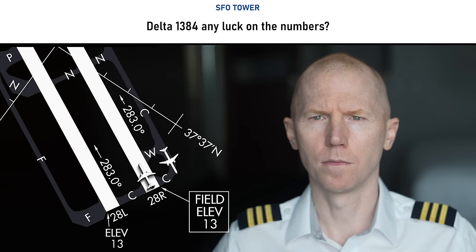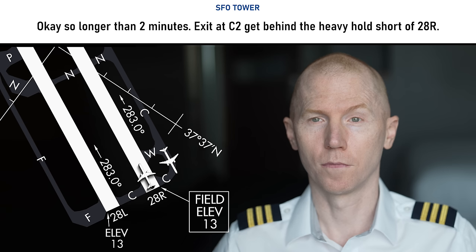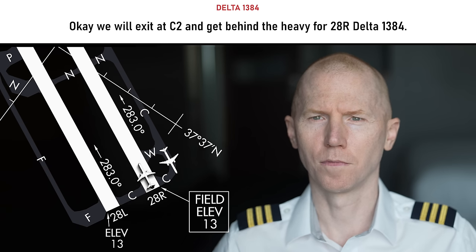But here's where the drama starts. Delta 1384, any left on the numbers? One more minute for Delta 1384. Okay — so longer than two minutes. Exit at Charlie 2, get behind the heavy, hold for 28 right. Let's go to Charlie 2, get behind the heavy for 28 right, Delta 1384.